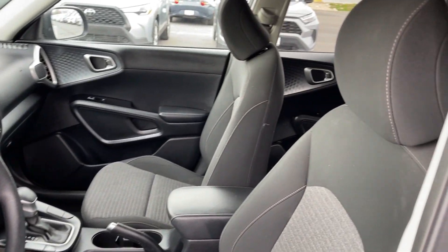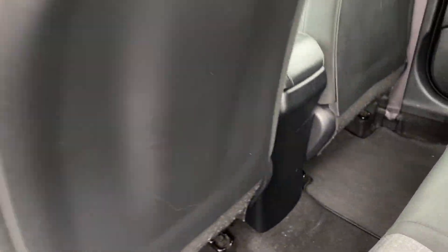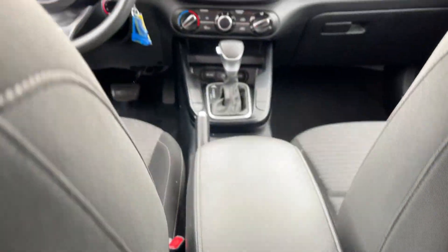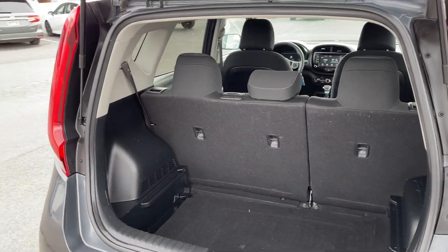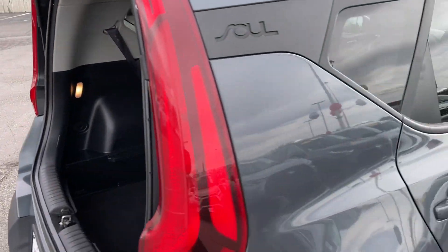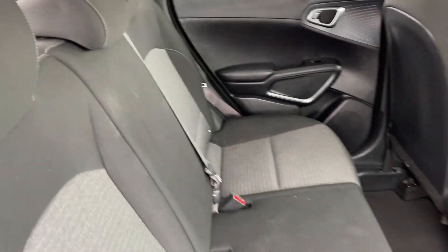These are just some of the great options this vehicle comes with: keyless entry, aluminum wheels, Bluetooth connection, power driver seat, traction control, pass-through rear seat, intermittent wipers, tire pressure monitoring system, daytime running lights, and automatic headlights.